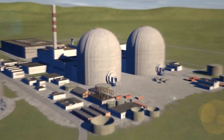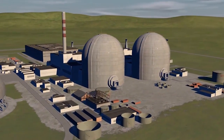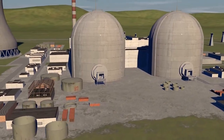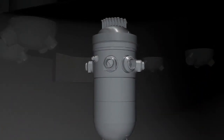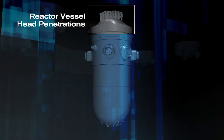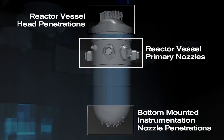At one time, the nuclear industry considered Alloy 600 indications to be a rarity. Industry inspections, however, began to reveal otherwise — particularly in aging components like the reactor vessel. The potential for Alloy 600 indications exists for several key components of the reactor primary system: reactor vessel head penetrations, bottom-mounted instrumentation nozzle penetrations, and reactor vessel primary nozzles.